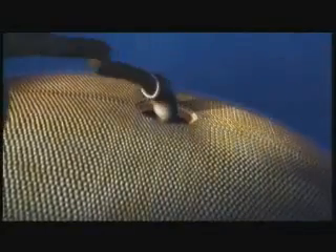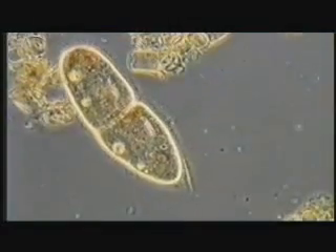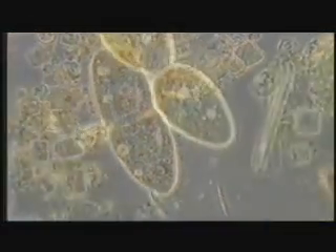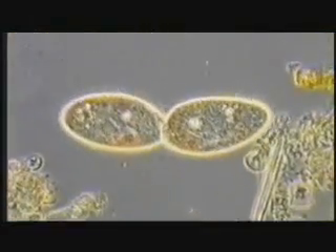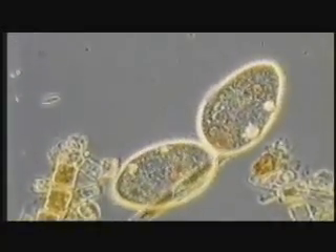What Darwin was trying to show was that things that look designed aren't really designed, but that we can find naturalistic processes to account for the complexity of life. Darwin theorized that every part of every living organism evolved through natural selection — a blind process that acts upon random changes in the cell. Darwin believed that, given enough time, these random variations would transform the simplest cells into the great diversity of life that inhabits our planet.